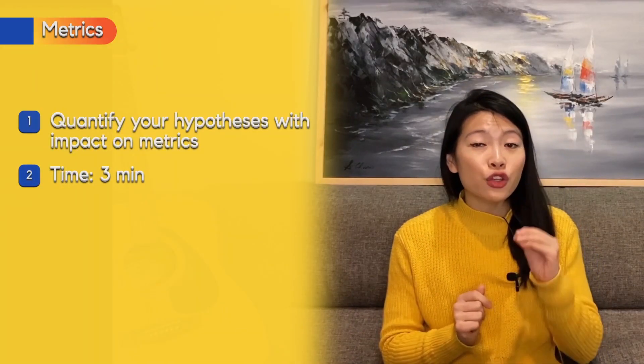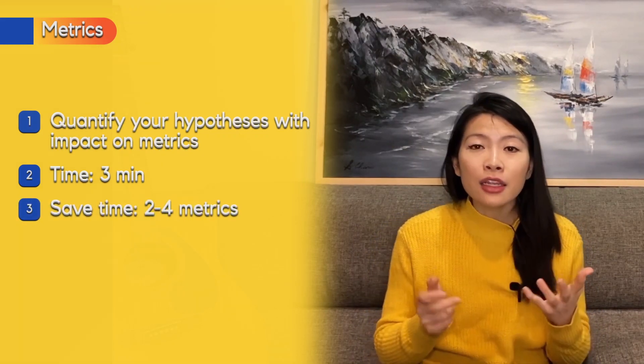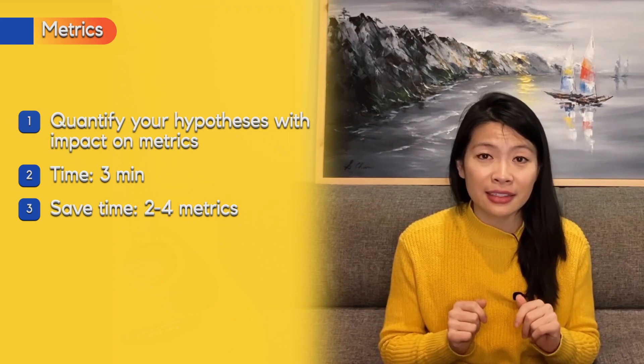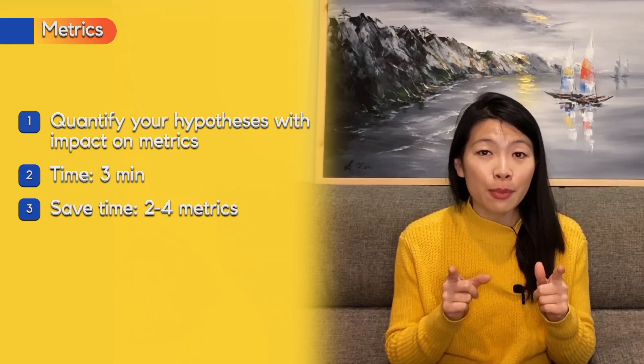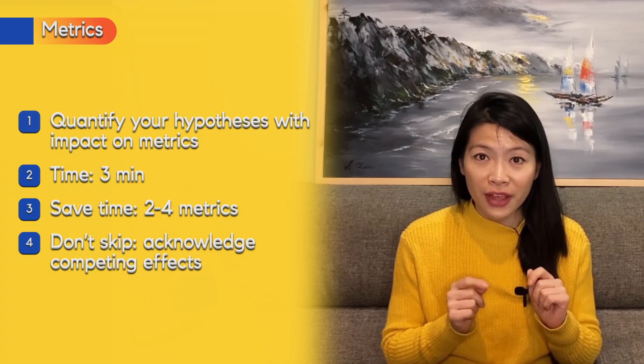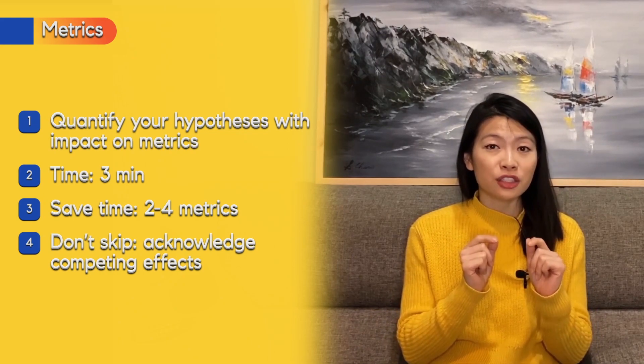On the job, when figuring out whether to launch something, you'll first run an A/B test. To analyze it, you need metrics to make a decision — these are the metrics you'd use to set up the A/B test. Spend about three minutes here. You can save time by not being overly exhaustive: two to five metrics will suffice. Don't treat this like a goal-setting question where you come up with ten metrics.